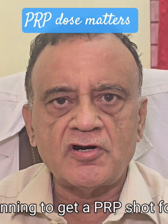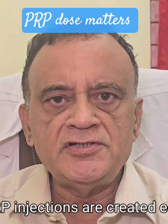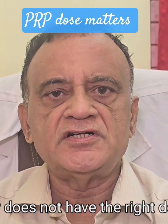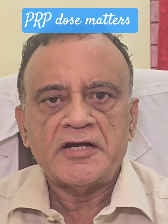Are you planning to get a PRP shot for your knee pain? Stop and listen carefully. Not all PRP injections are created equal. If your PRP doesn't have the right dose of platelets, you could be wasting your time and your money. Let me explain.